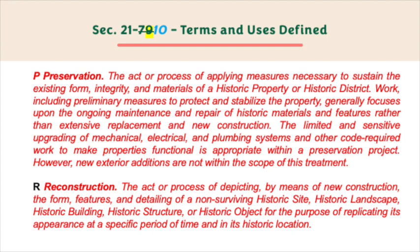R: Reconstruction — the act or process of depicting by means of new construction the form, features, and detailing of a non-surviving historic site, historic landscape, historic building, historic structure, or historic object for the purpose of replicating its appearance at a specific period in time and in its historic location.